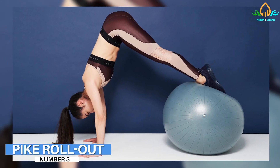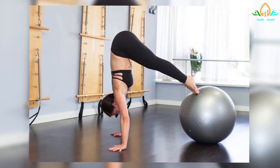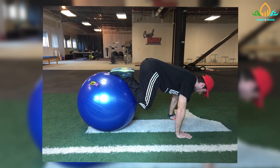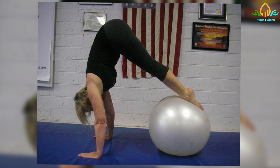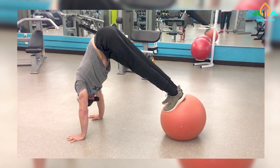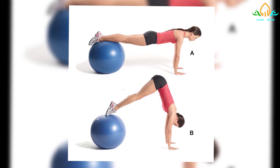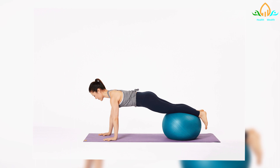Number 3: Pike Rollout. A pike rollout works the abdominal, arm, and shoulder muscles. A stability ball will be required. Lie on the ball on your stomach with hands and feet on the floor. Roll forward on the ball with your toes flexed, maintaining a straight body, with arms directly beneath the shoulders and palms flat on the floor. Lift the buttocks toward the ceiling while keeping the legs straight and the toes flexed on the ball. With a straight back and head between the arms, the hips should be in line with the shoulders. Return to the starting position slowly.